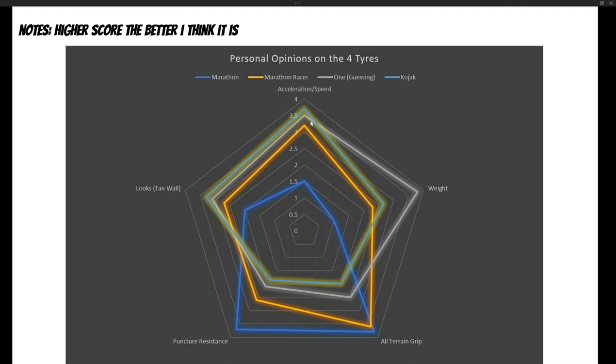Last but not least is looks. The wordings on the Kojak and the One look a lot cooler compared to the Marathon Racer, especially the big fonts on the Kojak — but it's not a deal breaker, more of a nice plus. So there you have it — my reasons for choosing the Marathon Racer among the four. As always, my opinions for your conclusion. Thank you for watching, see you soon, bye bye.